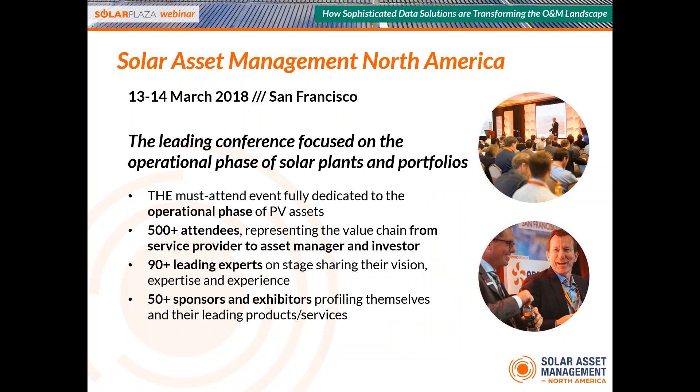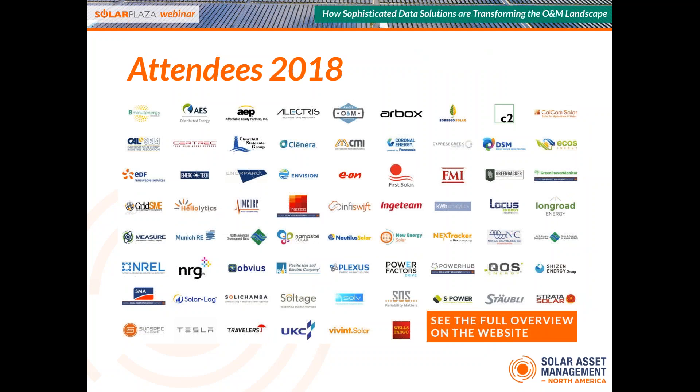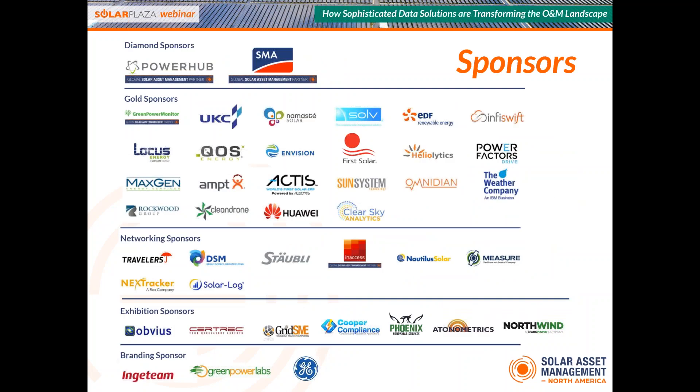This webinar is a pre-call to our yearly conference Solar Asset Management in North America. This year is the fifth edition, held in San Francisco on March 13 and 14. It is North America's leading conference dedicated to the optimization of the operational phase of PV plants and portfolios. Topics covered this year include O&M, financial and technical asset management, advanced data analytics, market trends, innovative technologies, PPA storage, and many more. Special thanks to our sponsors including SMA and Green Power Monitor for making our conference and content possible.